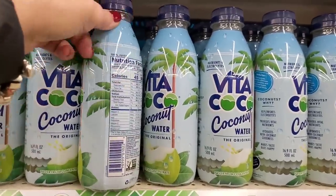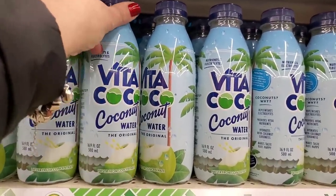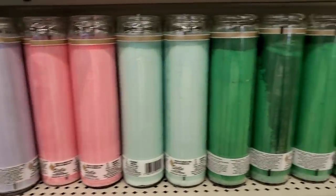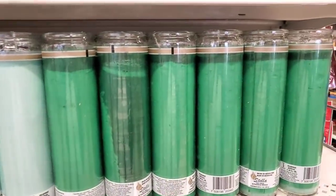I absolutely love coconut water and this is no exception — VitaCoco Coconut Water, 16.9 ounces in a plastic bottle. This is a no-brainer: you can recap it, put it in your purse, and take it on the go. I absolutely love this find.